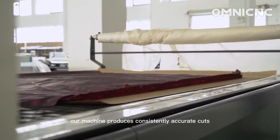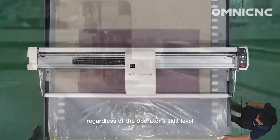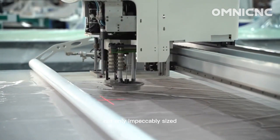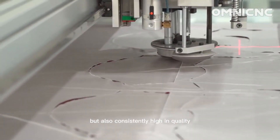Our machine produces consistently accurate cuts, regardless of the operator's skill level, ensuring that your garments are not only impeccably sized, but also consistently high in quality.